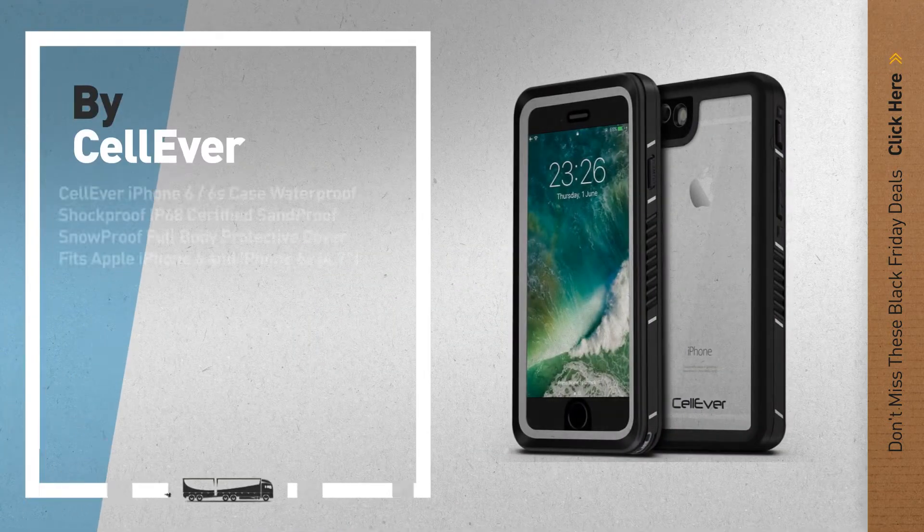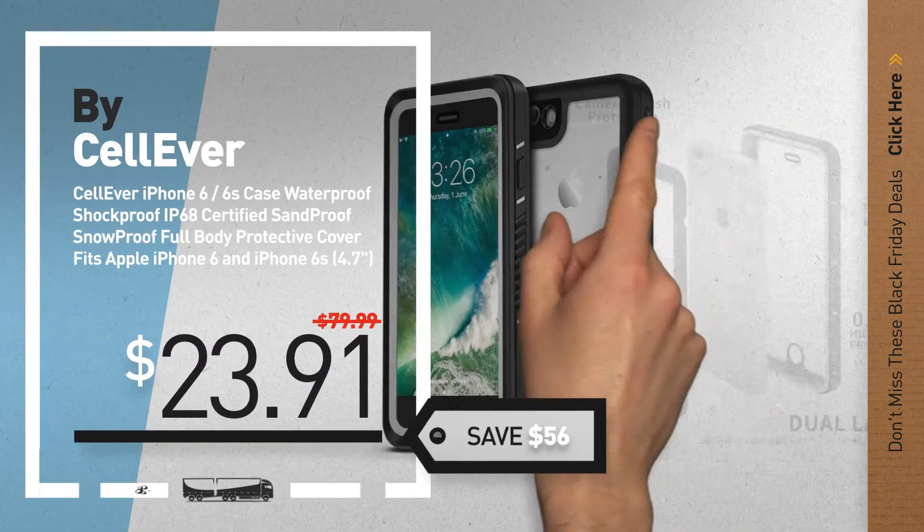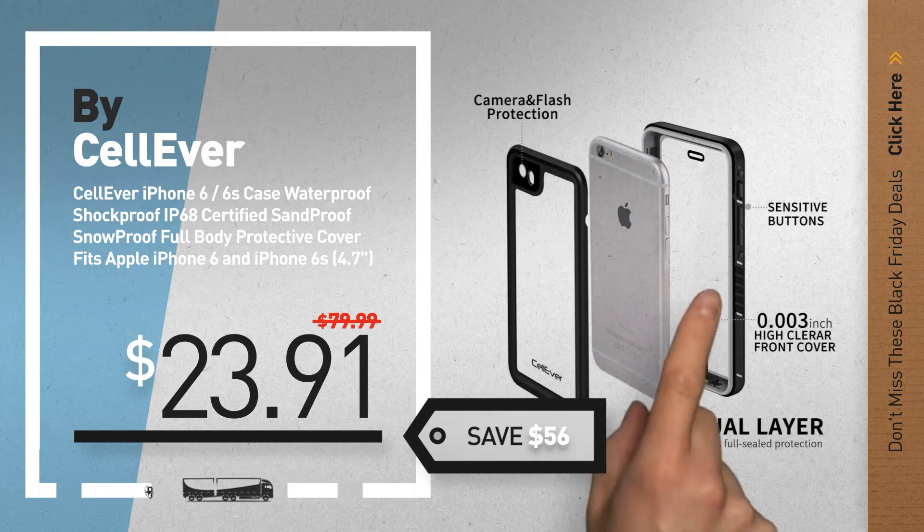Number 1, by Selleva. Our editor's choice, now only at $23.91.